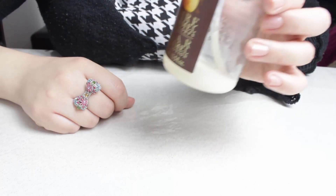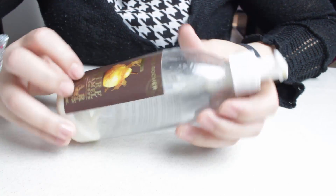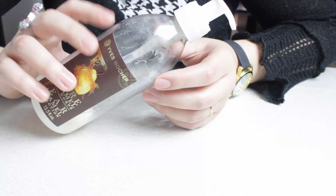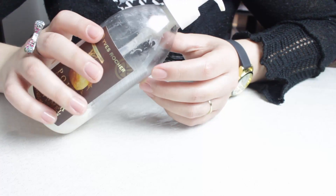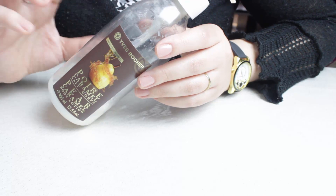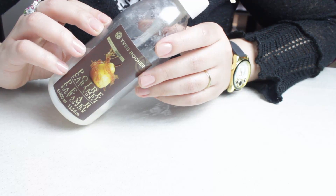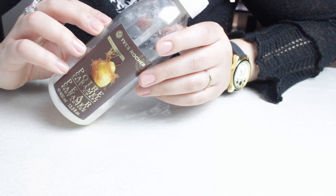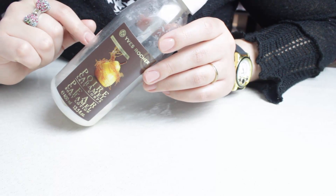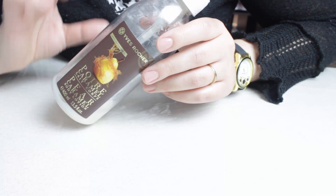Mon lait corporel favori du moment est à la poire caramel. C'est un produit que j'ai juste adoré utiliser, j'en ai un d'avance. Je vais me laisser le plaisir de l'ouvrir plus tard lorsque l'odeur m'aura manqué. J'en mets du bas du corps vers le haut, puis je redescends au niveau des jambes et j'en remets une deuxième couche. Si vous avez les jambes sèches, la première couche est absorbée rapidement car c'est un lait très léger. La deuxième couche sera beaucoup plus hydratante. Je ne peux pas le racheter parce qu'il n'existe plus, mais j'ai la bouteille d'avance et j'ai pris aussi celui à la noix de coco.